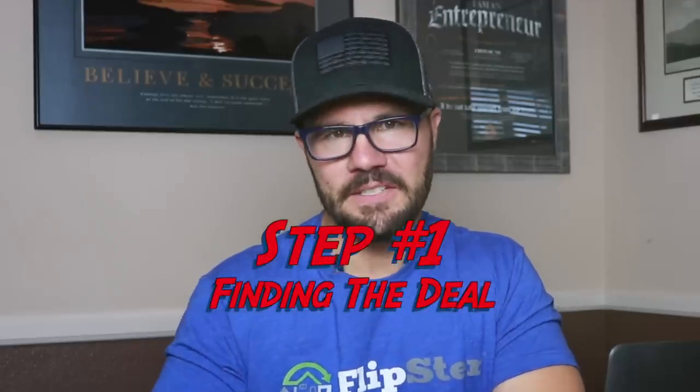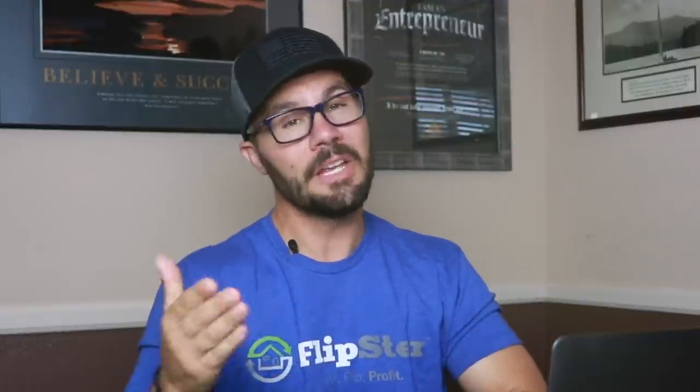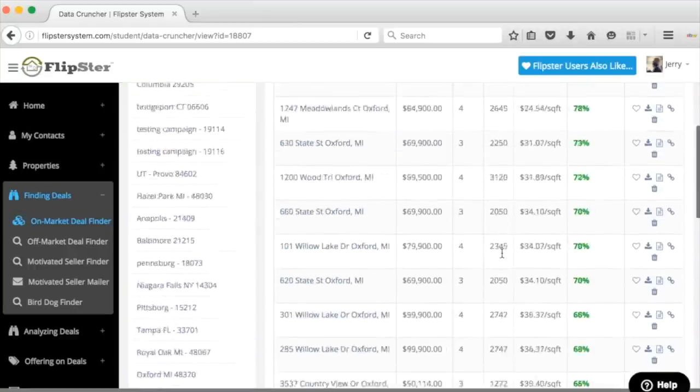First let's talk about how we found this deal. Inside Flipster there are multiple lead generation tools and one of them is the MLS finder tool. This tool finds underpriced properties for sale on the MLS — what we call on market. On market means the seller listed the property for sale with a real estate agent. You can find awesome deals on the MLS and you can wholesale on market properties just the same as you do with private sellers off market. It's no different — just because there's an agent doesn't change anything. Using the MLS finder tool we set up a campaign in zip code 46203, and this generated a list of underpriced properties, one of which was a brand new listing on Villa Avenue.